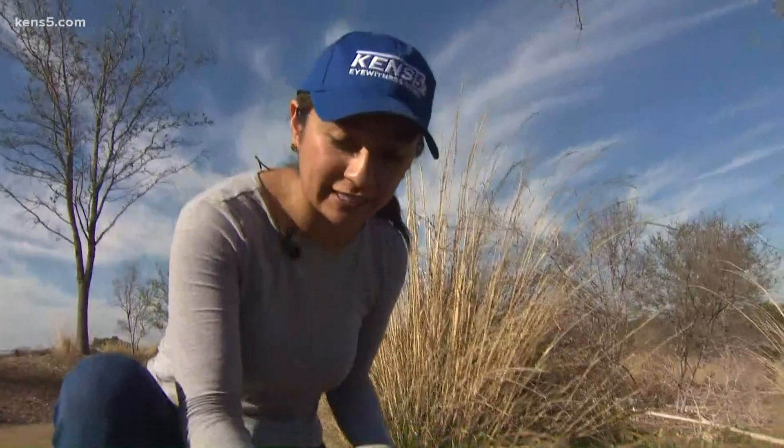Animals are really hard to come by out here. In fact, the only animal I saw today was a red cardinal at the beginning of that package. But they're hoping that this fresh green vegetation that's growing — as it continues to grow, it'll encourage more animals to come out and use this bridge. Reporting from the north side, Sarah Duran, KENS 5 Eyewitness News.